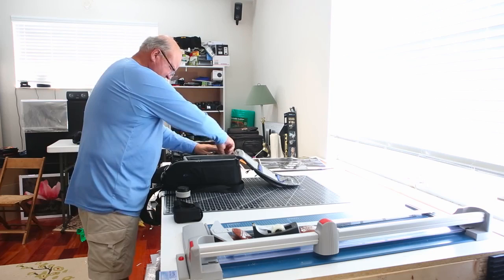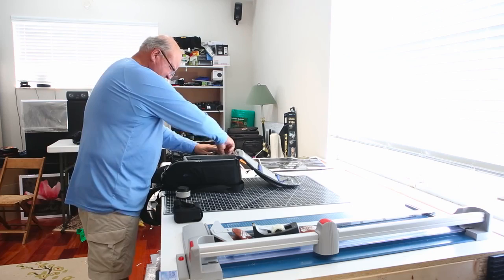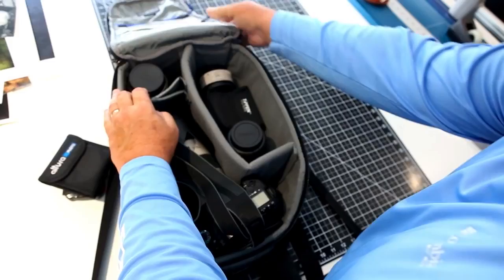Whether those images are color, black and white, or even infrared that I shoot some — I'm trying to put together the gear that will match that image.